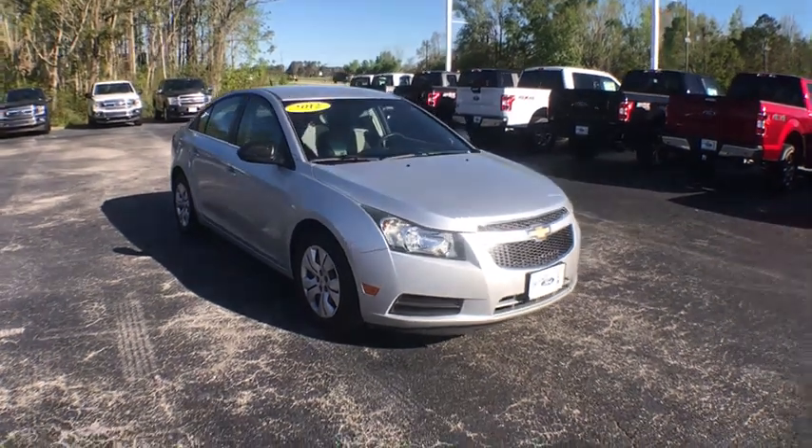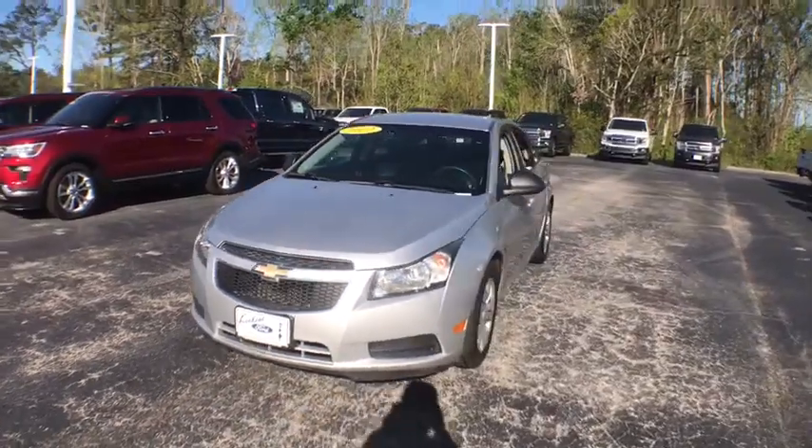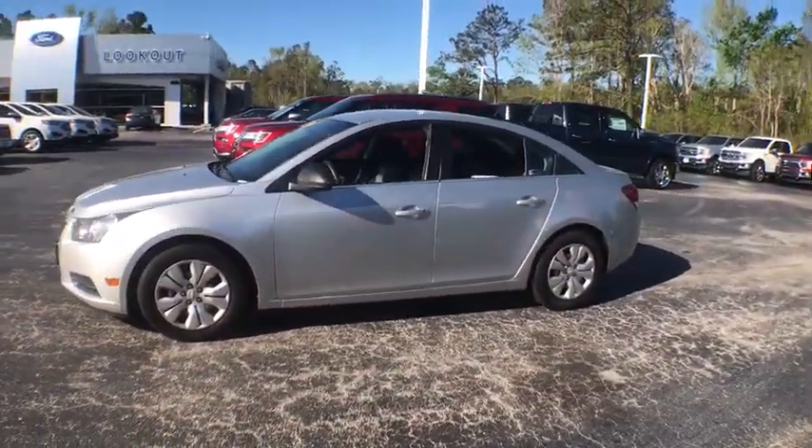The 2012 Chevrolet Cruze. The Cruze blueprint calls for more than you'd expect. This vehicle has less than 75,000 miles. Here are some of this vehicle's great options.